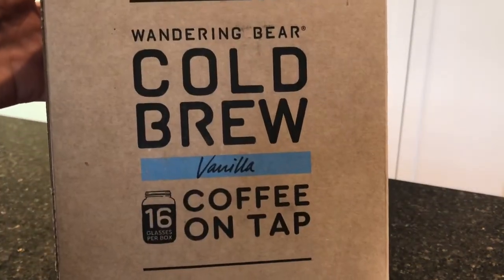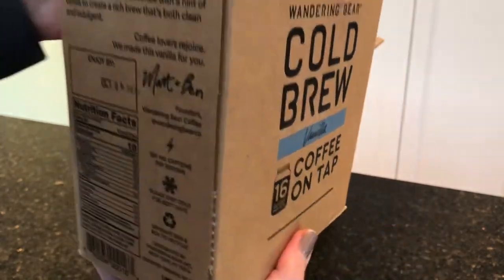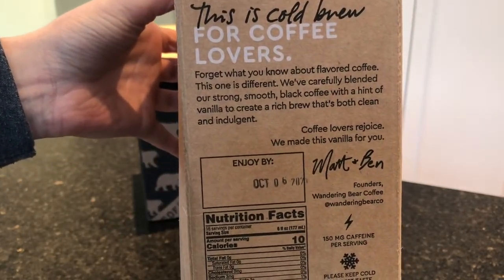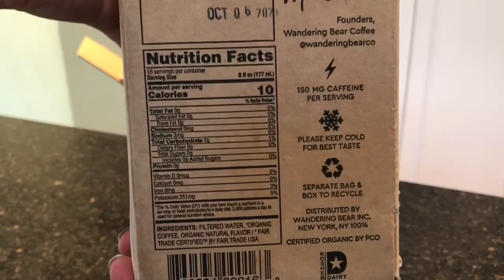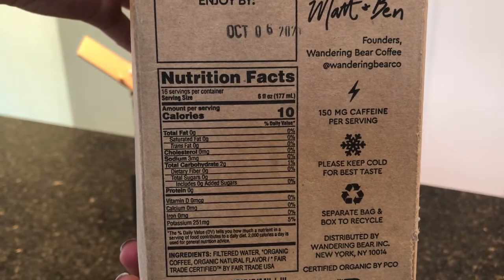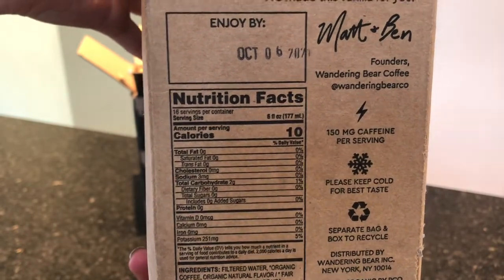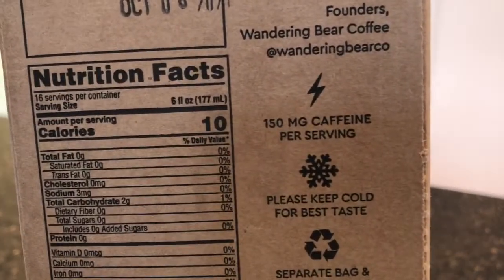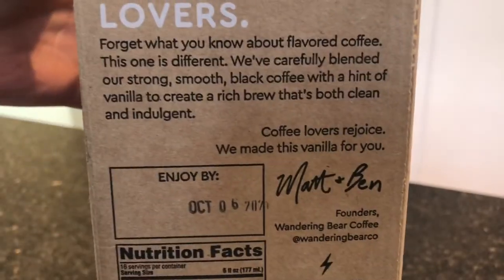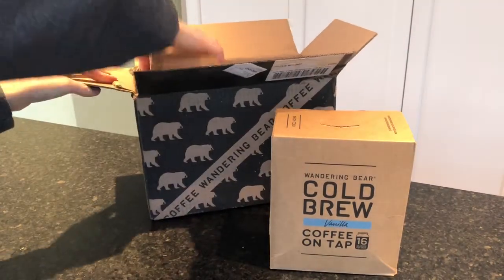So this is the vanilla cold brew — 16 glasses per box. It says this cold brew is for coffee lovers. It has all the nutritional information and ingredients. The ingredients are filtered water, organic coffee, and organic natural flavor. It's fair trade certified. And it says 150 milligrams of caffeine per serving. Keep it cold.